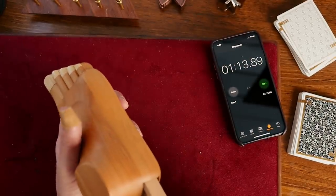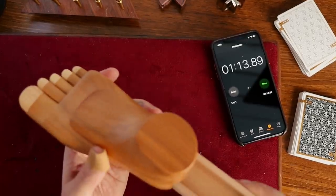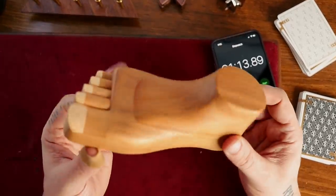I paid a lot for this though. I've been had by a simple puzzle. Regardless of whether they're easy or not, I just enjoy the craftsmanship. Because if you look at that, it's very, very well done.